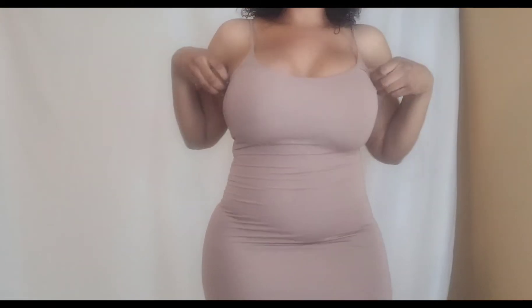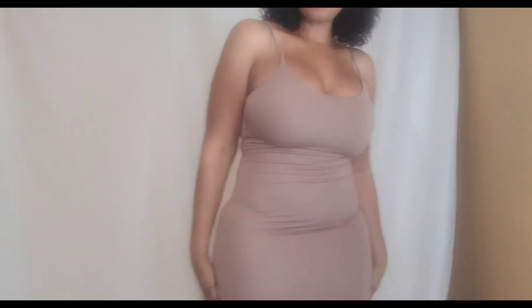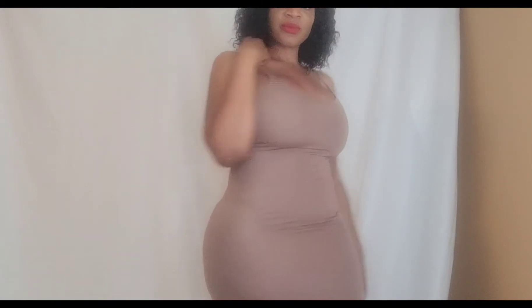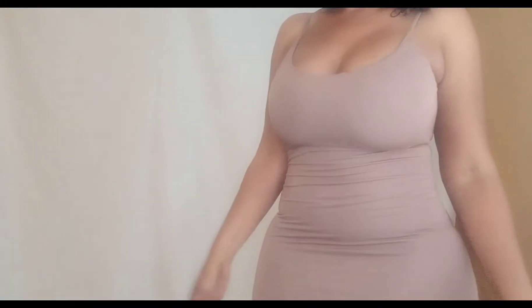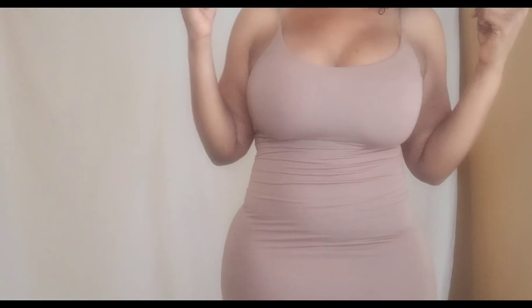This one is called the AJ dress. I got it in tan — I absolutely love it. It's very form-fitting, it is a maxi dress, nice and long. I got it in a size medium.